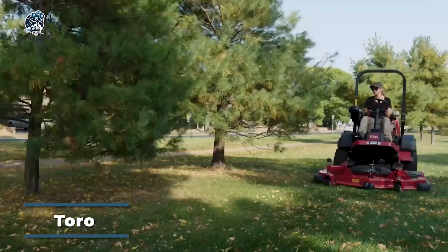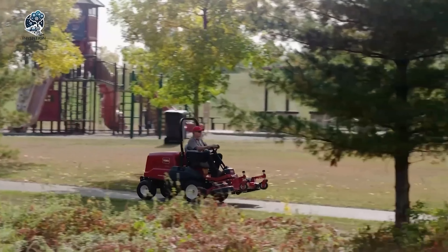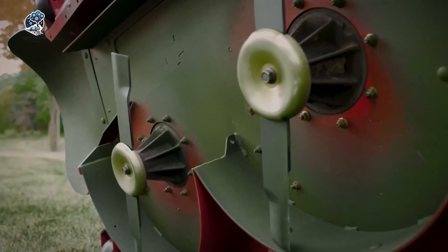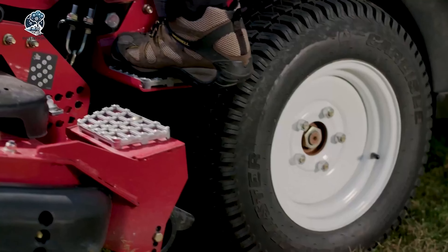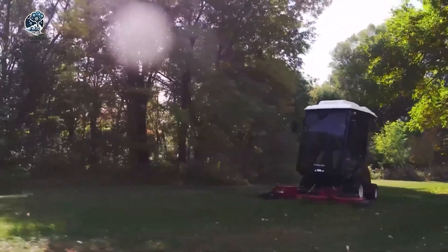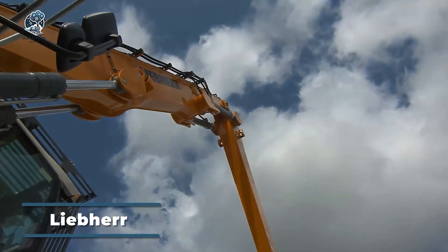The Toro Groundsmaster stands as a series of commercial-grade tractor lawn mowers crafted to efficiently manage extensive grass areas swiftly. These machines are characterized by their rugged and durable build, featuring powerful engines and heavy-duty cutting decks, capable of handling challenging mowing conditions. Beyond their cutting prowess, the Toro Groundsmaster mowers prioritize operator comfort and safety. Standard across all models are safety features like rollover protection and seat belts, ensuring a secure working environment. With a focus on durability, performance and operator well-being, the Toro Groundsmaster proves to be a reliable choice for efficiently maintaining large grassy areas.